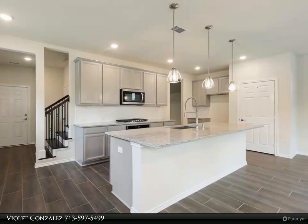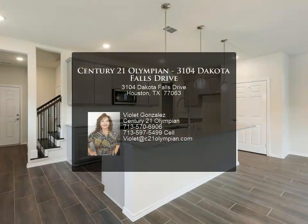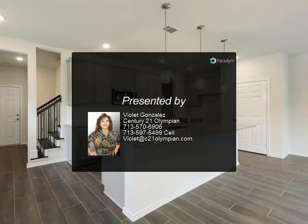large kitchen island with a breakfast bar. Wood stairs take you to the second level where you will find a large primary suite with a large walk-in shower in the private bathroom and a spacious closet.